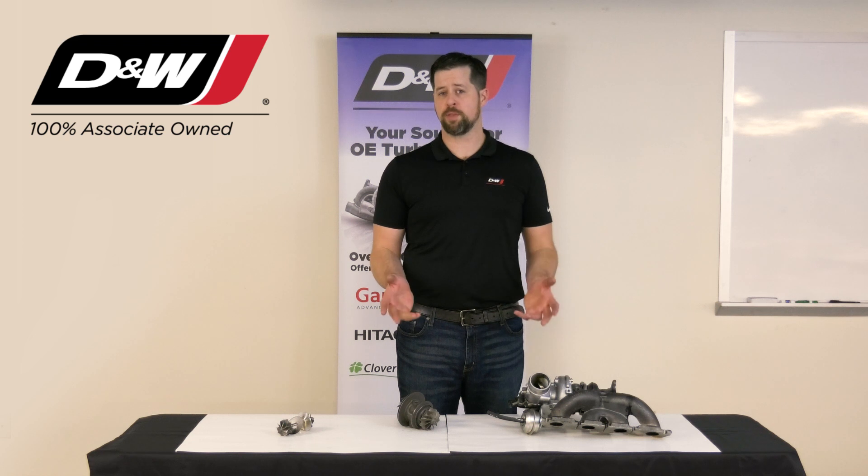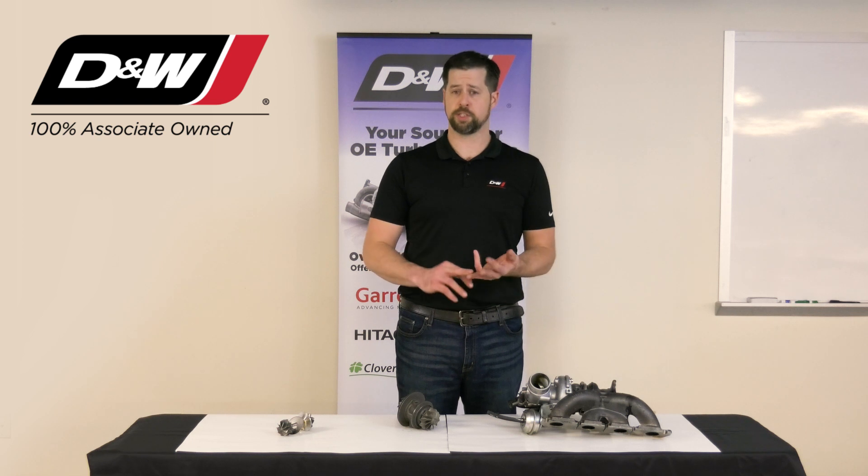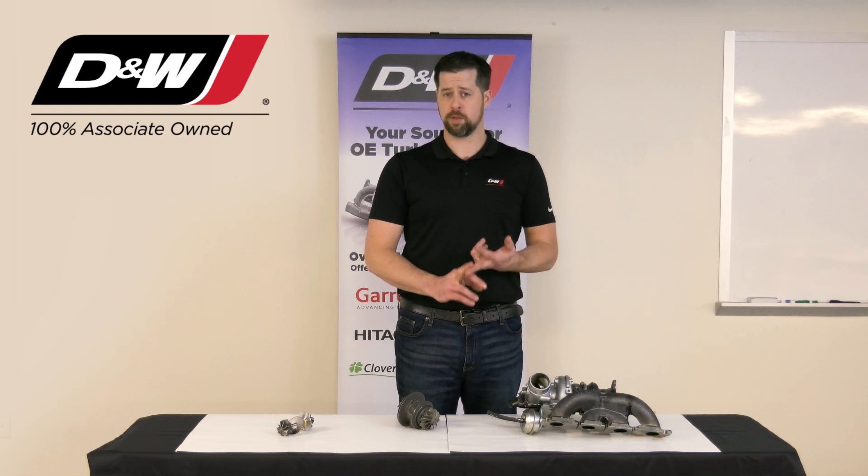Remember, if you take one thing away from this video: if your turbocharger is leaking oil, stop. Look elsewhere. And if you do have to change your turbocharger, make sure you change your air filter, change your engine oil, and pre-lube the unit.